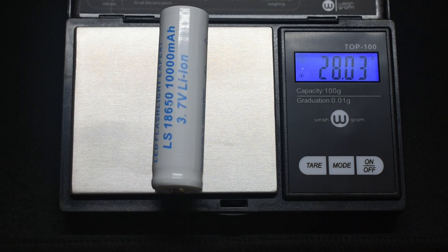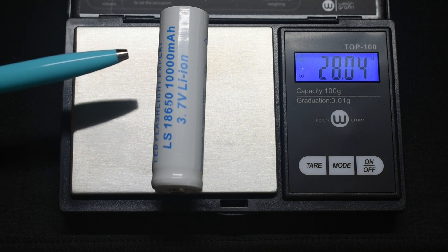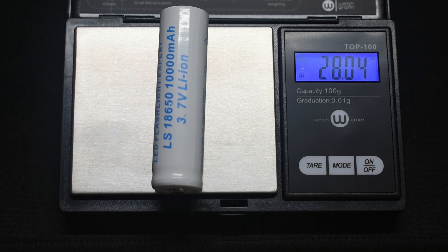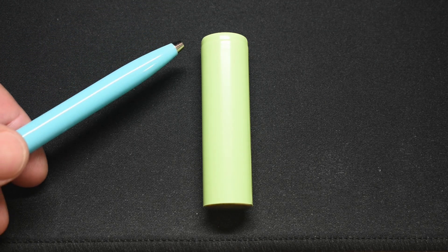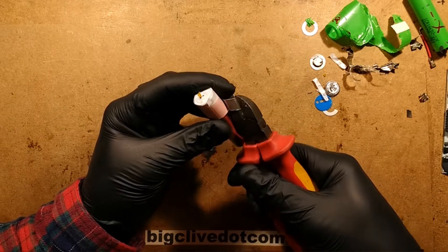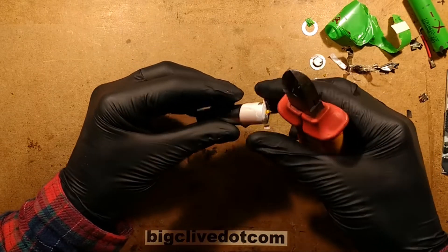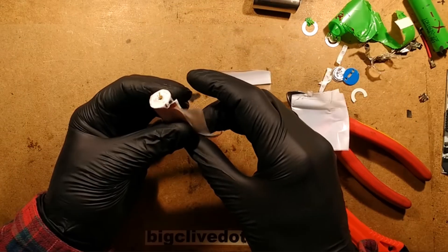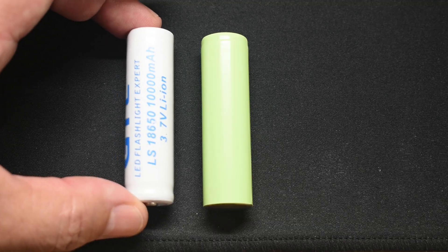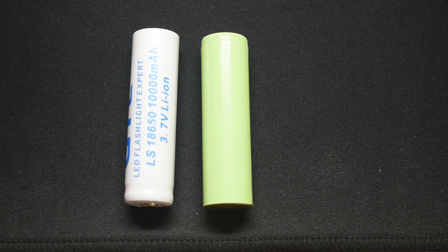Look at that difference — the GTL cell is over 18 grams lighter, but they're claiming it has triple the capacity, which is an absolute joke. If you take a look at the inside of a Panasonic or Samsung cell, like Big Clive showed on his channel, you can see the inside has a very large diameter and tightly wound roll. I'd like to cut open the 10,000 milliamp hour GTL cell so we can compare its internals.